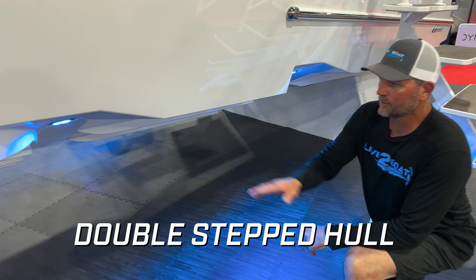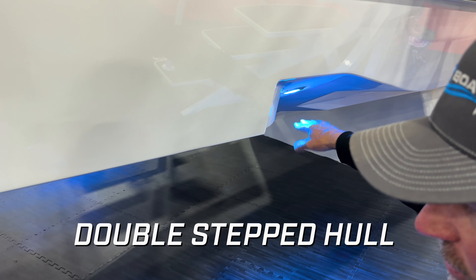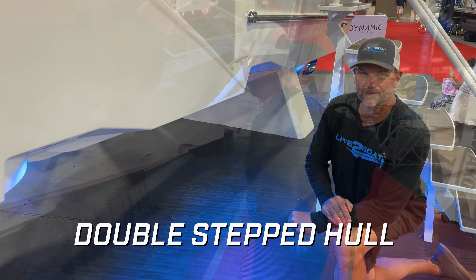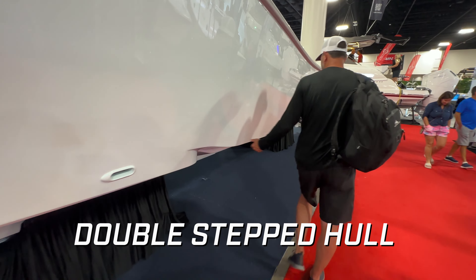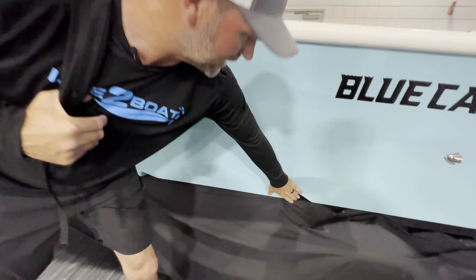What about the double-stepped hull design like we see on this Phenom? See these channels in the hull? These entrain air under the hull, which decreases drag and increases fuel economy. There's another double-stepped hull on this Kong, and you can also see this double-stepped hull on this blue cat here.